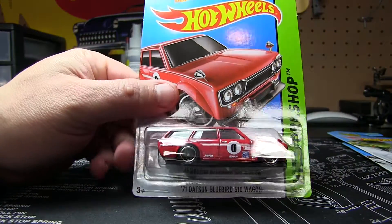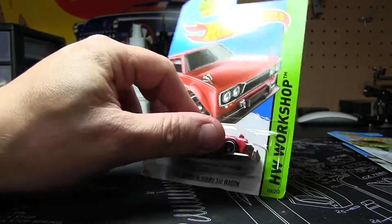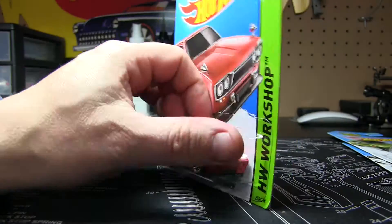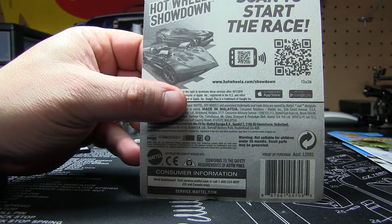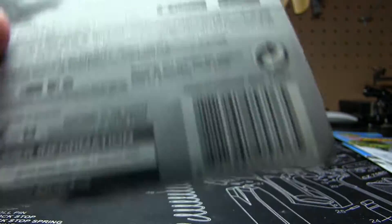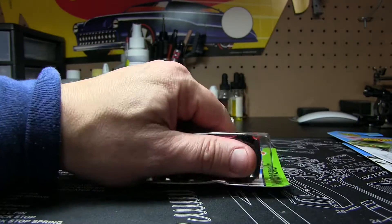So the first one we're going to crack here is the 71 Datsun Bluebird 510 Wagon. This is not a treasure hunt or anything like that, but it looks pretty cool, and it's part of the 2014 Workshop actually. I haven't been really looking at a lot of the mainlines, so I didn't even know this was out — I thought this was a 2015.